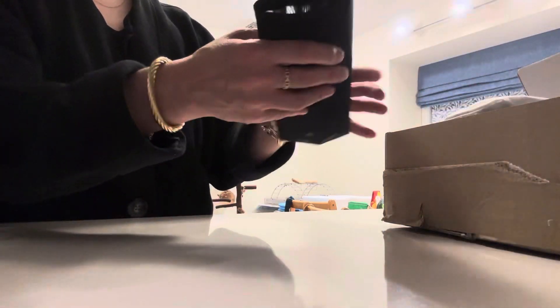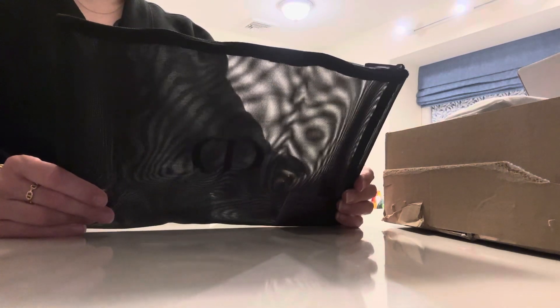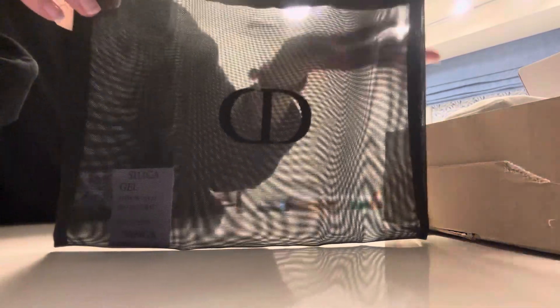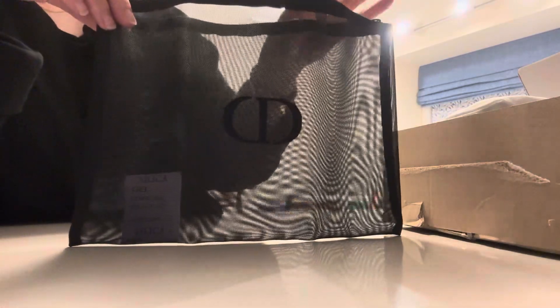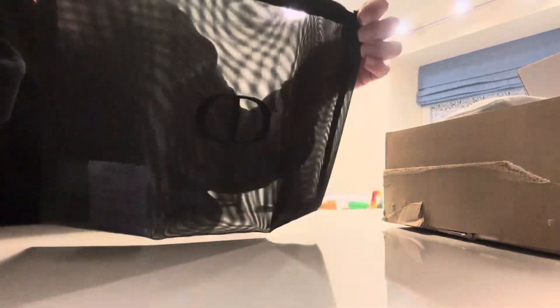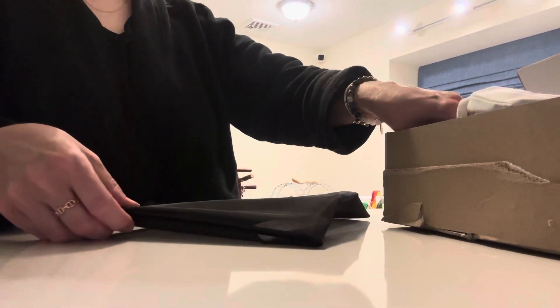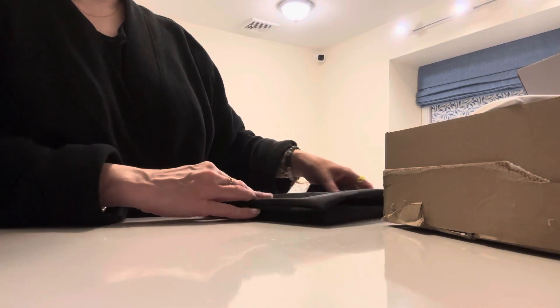The other things I got are the free gifts. I got this black mesh pouch — it says CD on the front. This is useful for makeup, but you could also use it to put a bathing suit, bras, or even small slippers in when traveling. I got two of them and they're the same size.